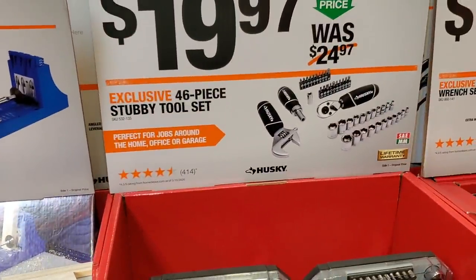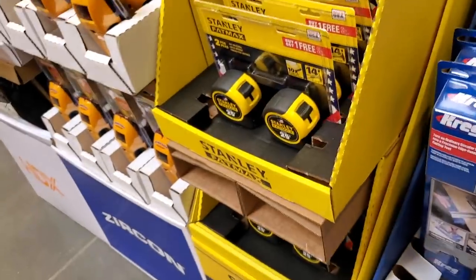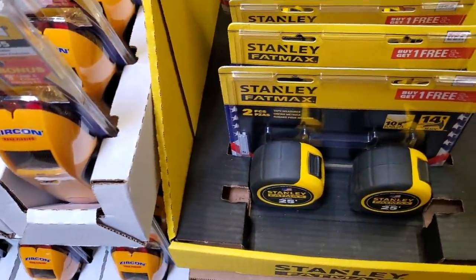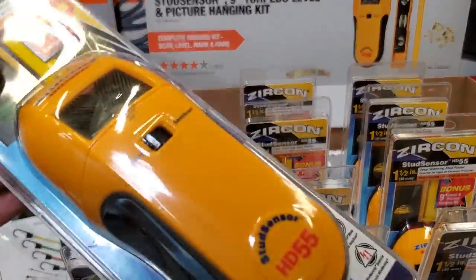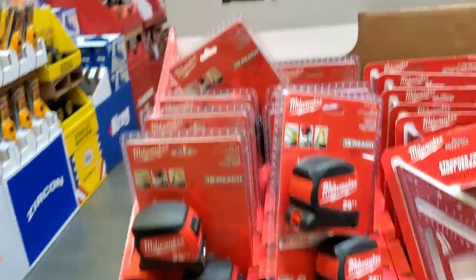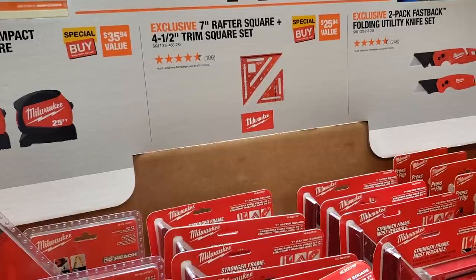For $19.97 there's a 46-piece stubby kit — someone commented they keep that in their motorcycle or bike, so definitely something to consider. Two-pack FatMax tape measures for $19.88 — pretty standard, everybody goes to those. Also $19.97 for the stud finder with torpedo level picture-hanging kit — helpful if you're hanging a picture or mounting a TV on the wall. Milwaukee accessories include a two-pack 25-foot compact wide-blade tape measure, a 7-inch rafter plus 4.5-inch trim square set, and a two-pack Fastback folding utility knife set, all for $14.97.